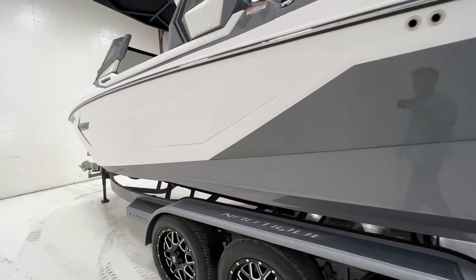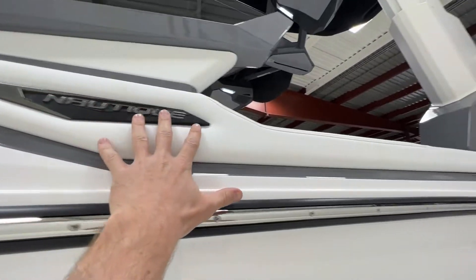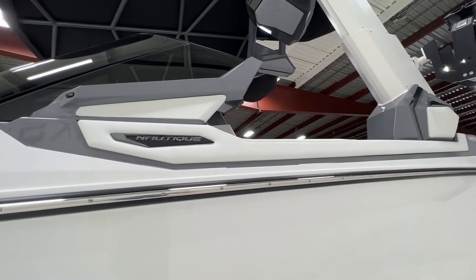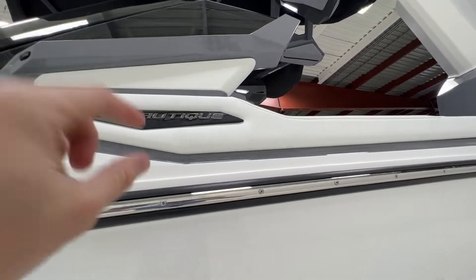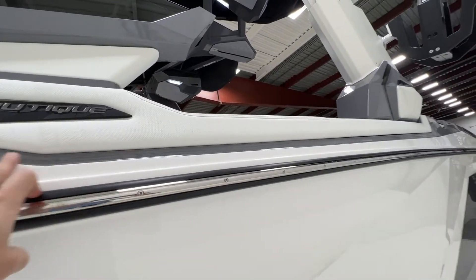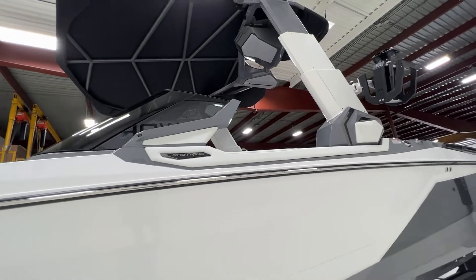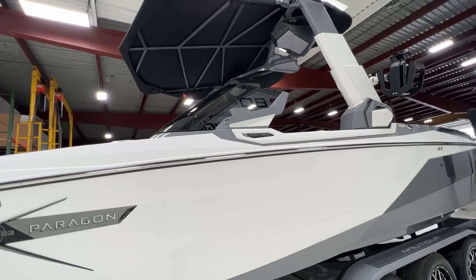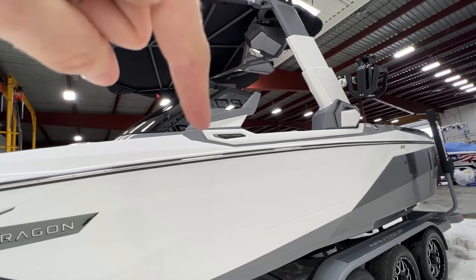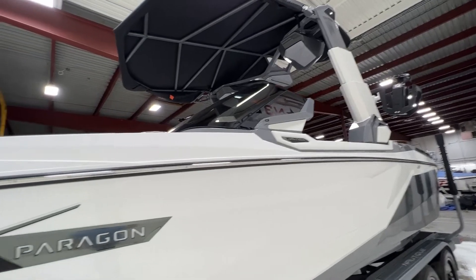The gel coat looks amazing. The Paragons have upholstery on the gunwale here between the tower and the windshield, and that is in mystic white, which looks really nice. It kind of breaks up the line between the interior deck and the top deck and just looks really good. It also has window tint on the windshield, and I really like how that interior deck rolls right up into the trim on the trailing edge of the windshield.